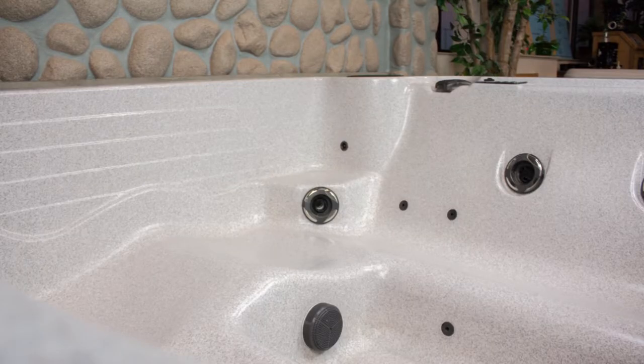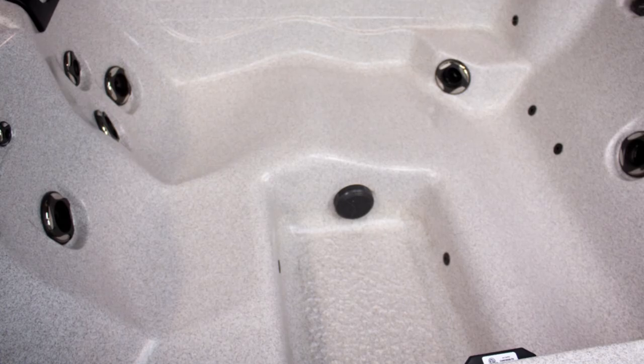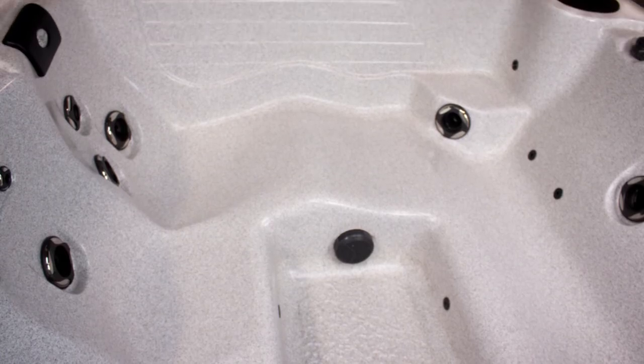Some small tubs have a problem with displacement. This one does not. And so it's a great tub. It is hybrid, so it'll be super energy efficient, and will go about anywhere that you want to put it without worrying about door size.